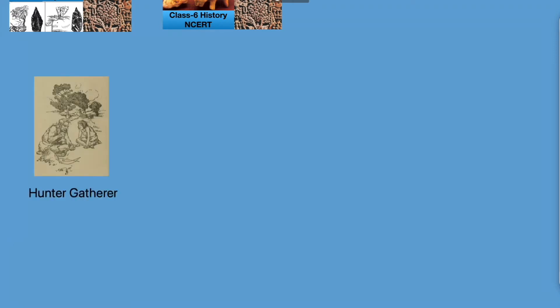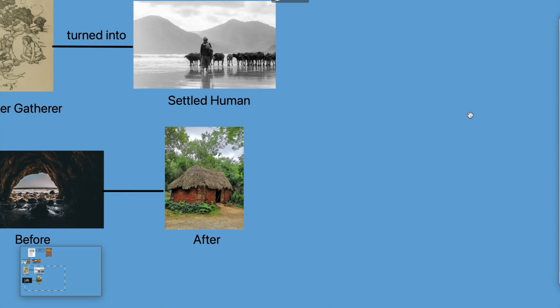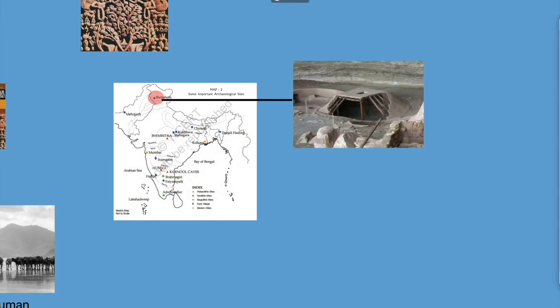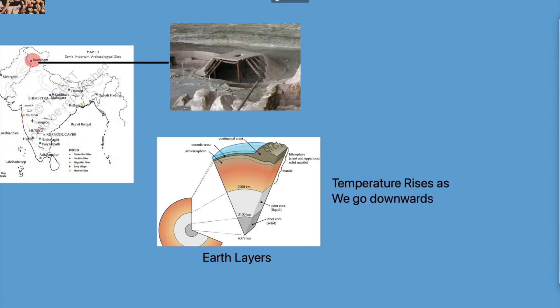Now we know that as early humans eventually turned into farmers and herders, they moved towards a settled life — meaning they started to live in houses or huts instead of caves. We found that in Burzahom, located in present-day Kashmir, they made pit houses which were dug into the ground to protect themselves from chilly winters, as the deeper you go into the earth's surface, the hotter it gets.